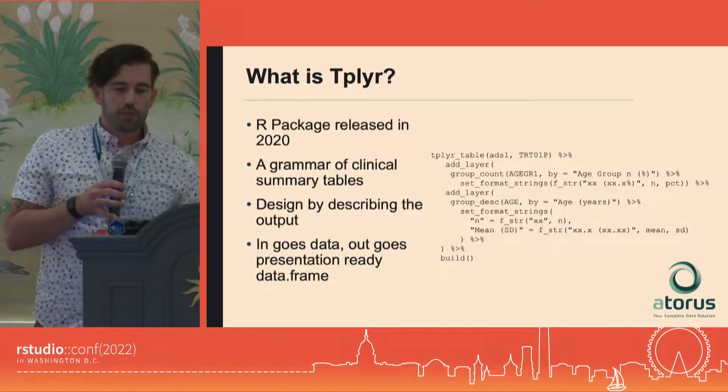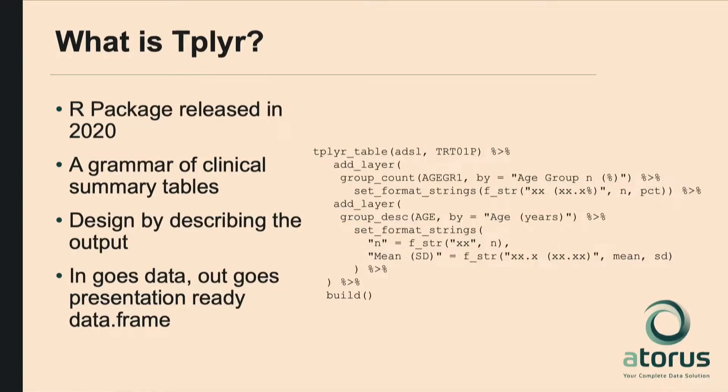Just to give a little bit of background on the package itself: tplyr is an R package we released back in 2020. I shamelessly took the name from dplyr and the principle that it's a grammar of clinical summary tables. We tried to design it so that you take your focus off of the actual summarization algorithms and instead describe the output that you want to create.